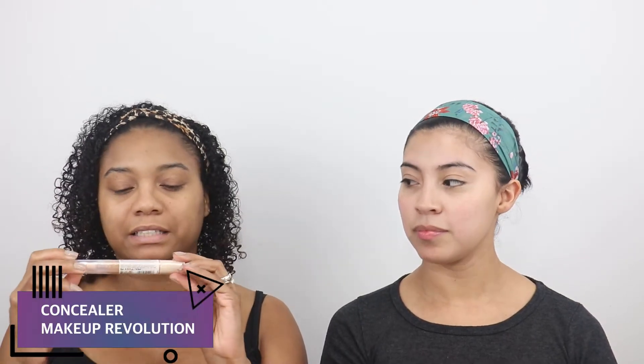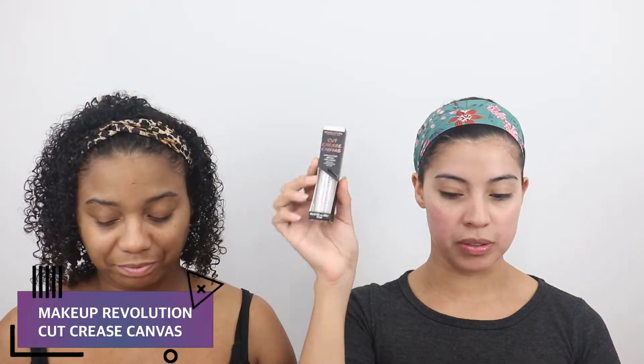I've been on a hunt for more concealers just because I need them. This was the Makeup Revolution Fast Base Concealer - I heard it's a dupe for one of the Tarte ones. We'll see. And then last but not least, this is the Cut Crease Canvas by Makeup Revolution as well - we were curious to see if it will replace our white base. We're going to build a face around the IT Cosmetics concealer, and the palettes will be separate videos.